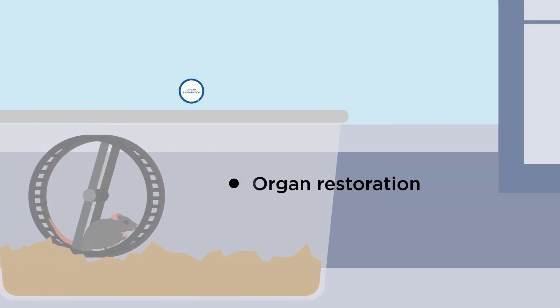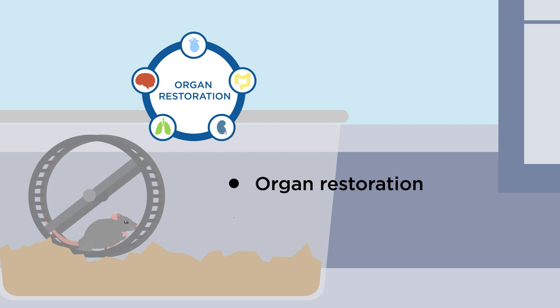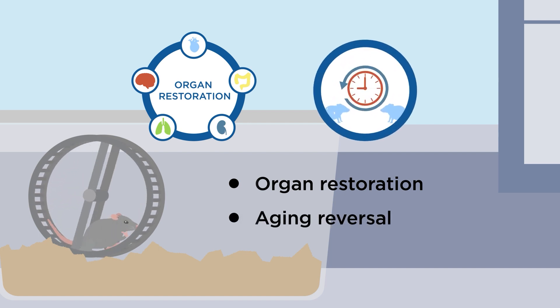Introducing REDGEM strengthened the DNA of the older rats and restored their organ structures and functions, effectively reversing the deterioration of old age.